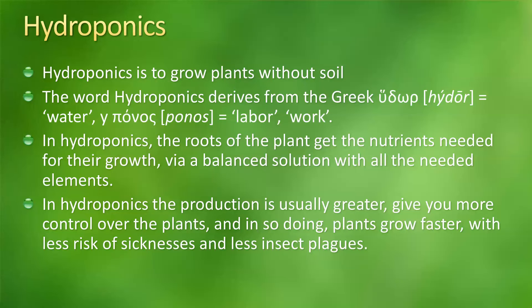In hydroponics, the roots of the plants get all their nutrients via a balanced solution that has all the elements needed for the plants to grow in a healthy way. In hydroponics usually you get better production because you get more control over the plants and all the elements that make the plants grow. That's why usually in hydroponics plants grow faster. And depending on your setup, especially if it's indoors, you get better control of the plants and they usually get less sick and you get less issues with insects.